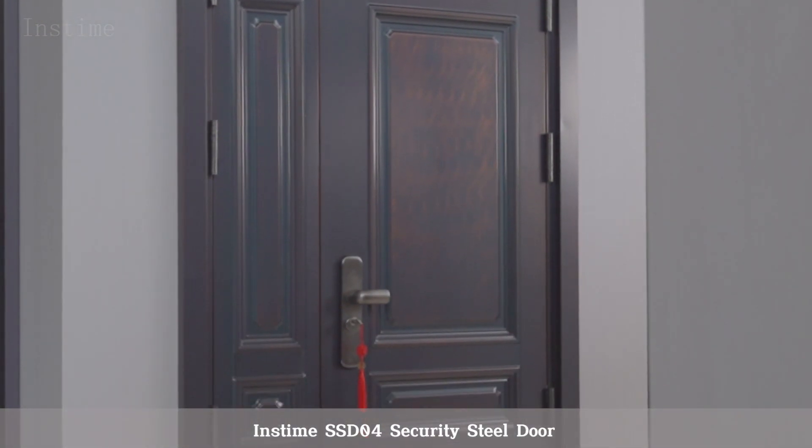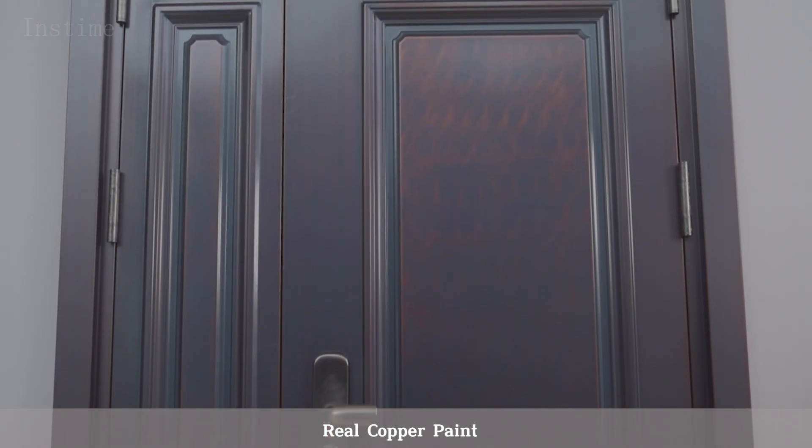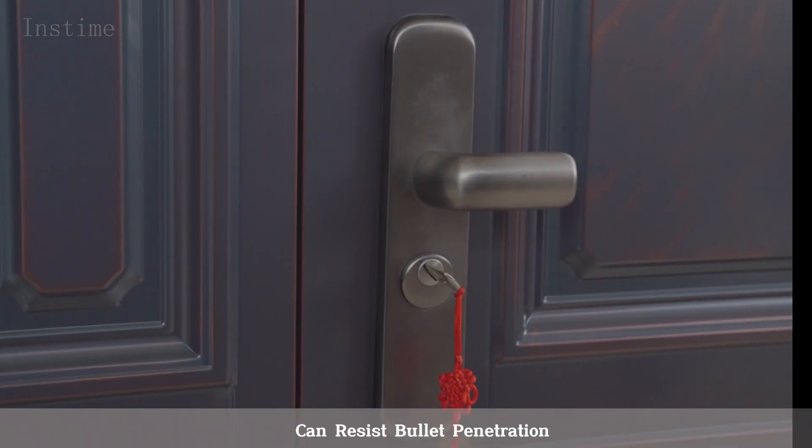InzTime SSD04 Security Steel Door, elegant and simple design, real copper paint. Ultra-thick door leaf is made of high-quality steel plate, indestructible, can resist bullet penetration.